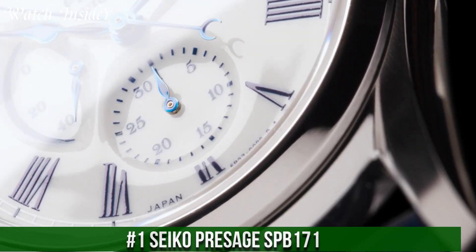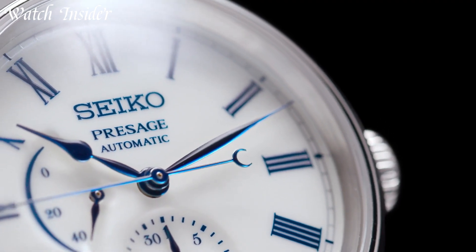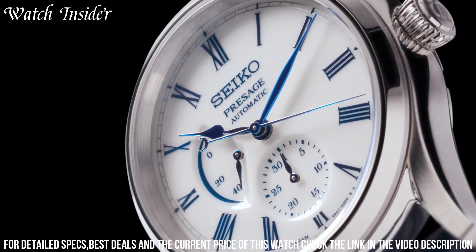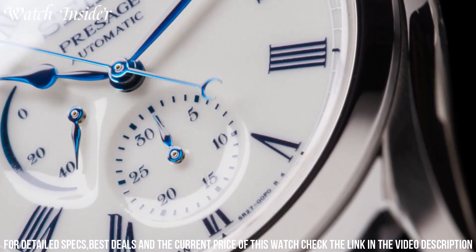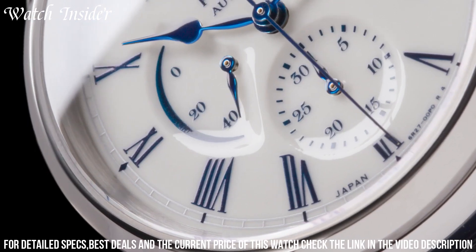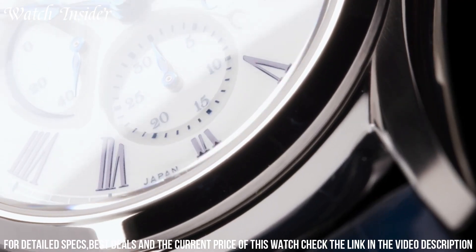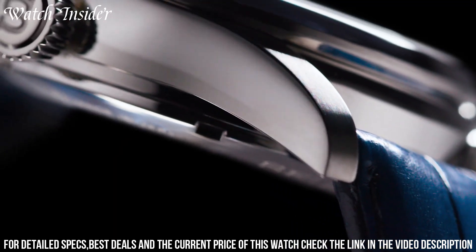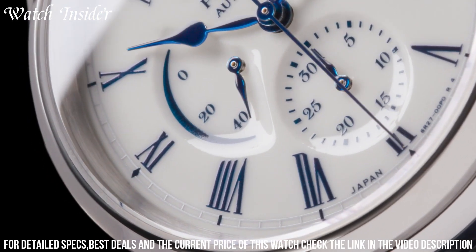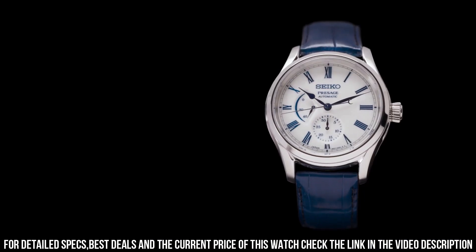Number 1: Seiko Presage SPB-171 — a stunning watch that exudes elegance and class. Its sunburst blue dial features a power reserve indicator at 9 o'clock and a date display at 6 o'clock. The high-quality stainless steel case is polished to perfection with sapphire crystal glass for durability. Powered by a reliable automatic movement with up to 70 hours of power reserve, it is a perfect choice for those who appreciate fine craftsmanship and timeless style.